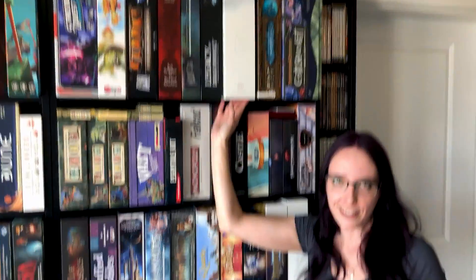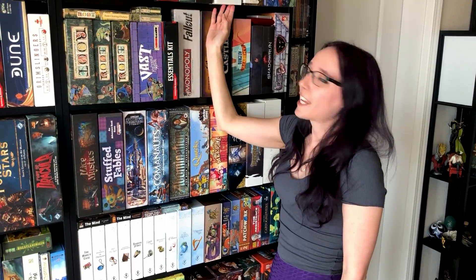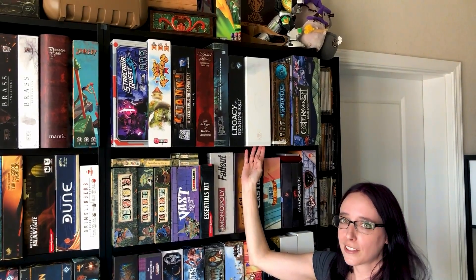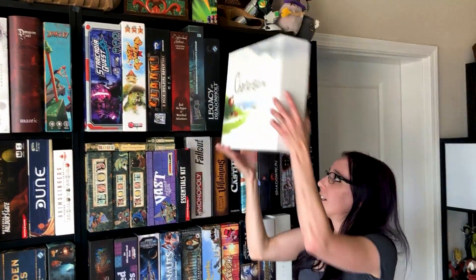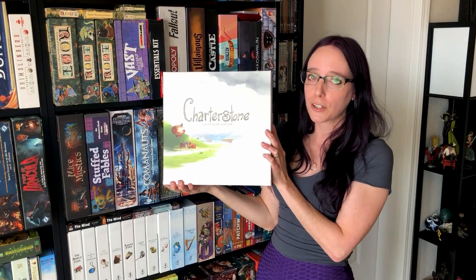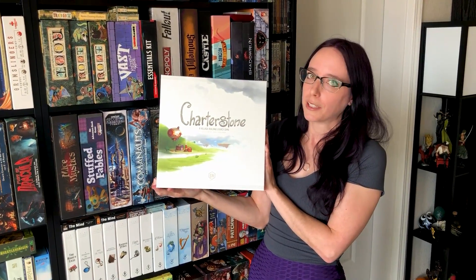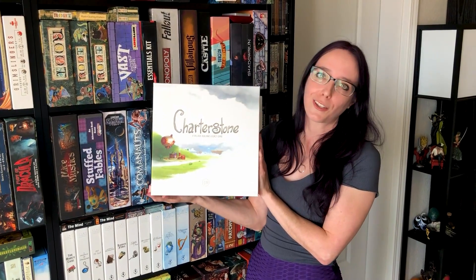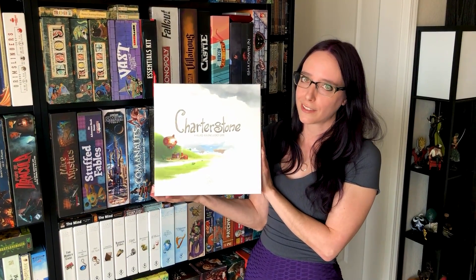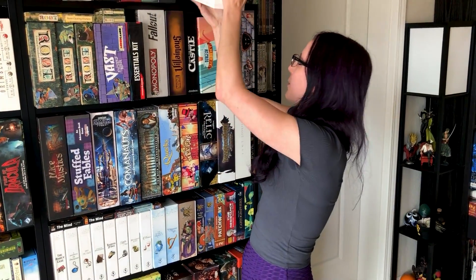Charterstone is a legacy-style game that I played recently during the pandemic, and I gave it like four shots. I got it because I really thought the design of the box was cool when it first came out, sat on it forever, finally played it. It just really didn't do anything for me. I wanted to like it because I like the mechanics in legacy games, but this one never actually felt like it evolved.